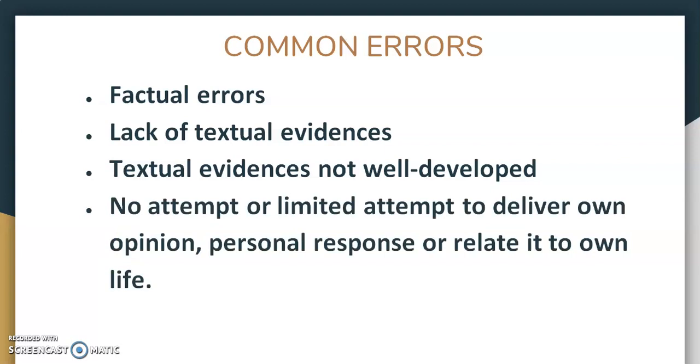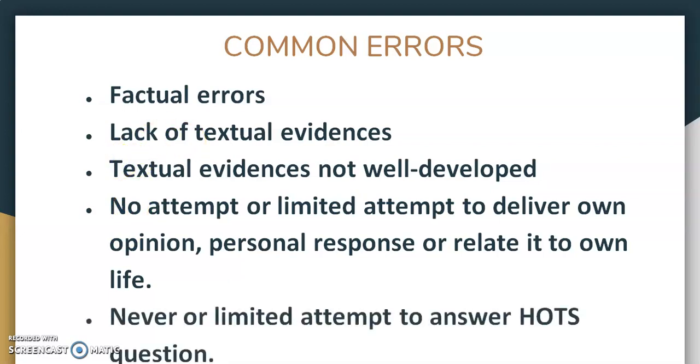Next, no attempt or limited attempt to deliver your own opinion, personal response, or relate to your own life. For the past few years in SPM, there are a lot of 'horse' questions. Points four and five are interrelated. If you give your personal response, your own opinion, your own feeling, that means you have attempted to answer the horse question. If you're not giving your own opinion or personal response, or didn't relate it to your own life, then you have a limited attempt to answer the horse question, and you will be graded below five or six marks. Make sure you have all the important elements when you write your answer and avoid all these common errors.